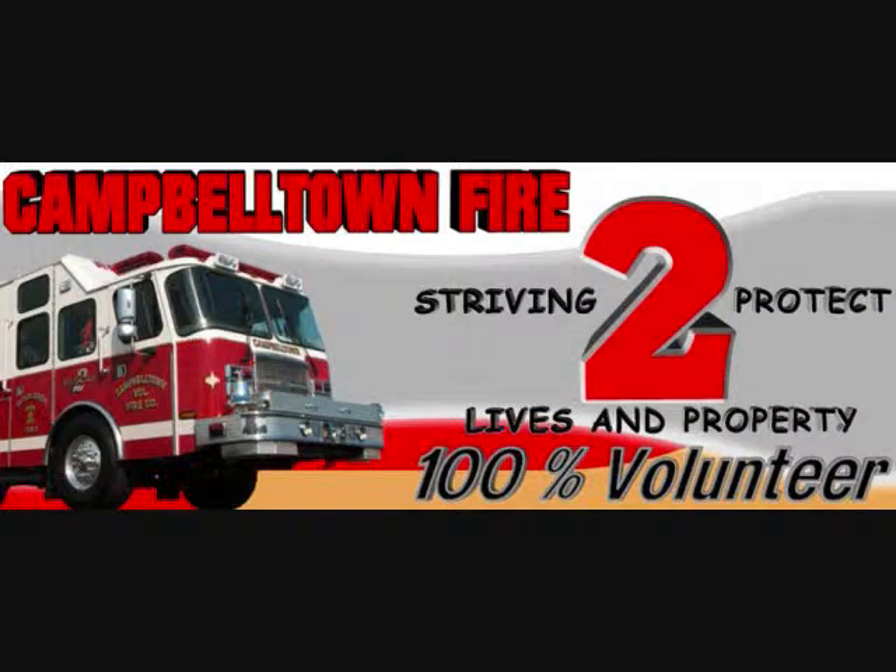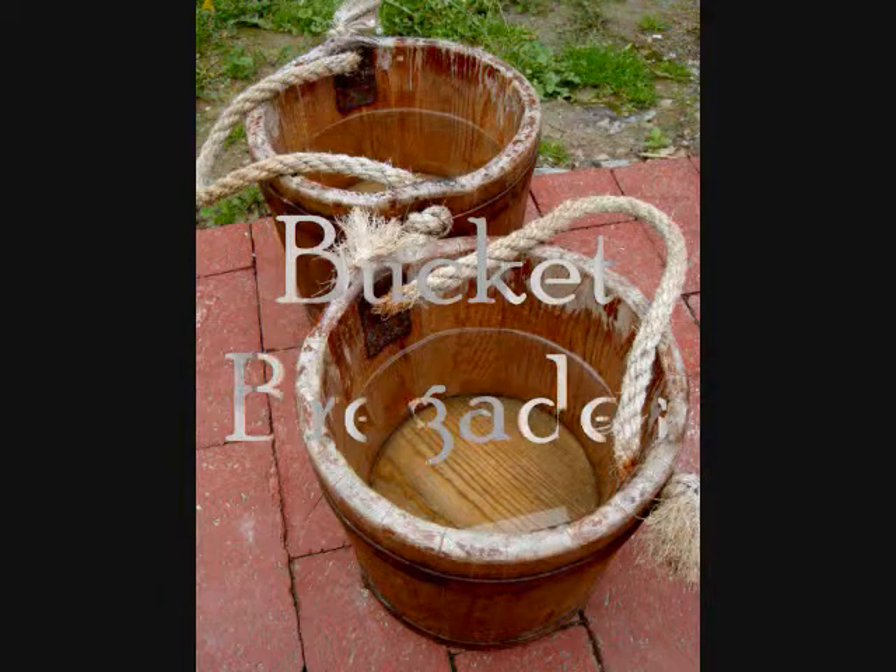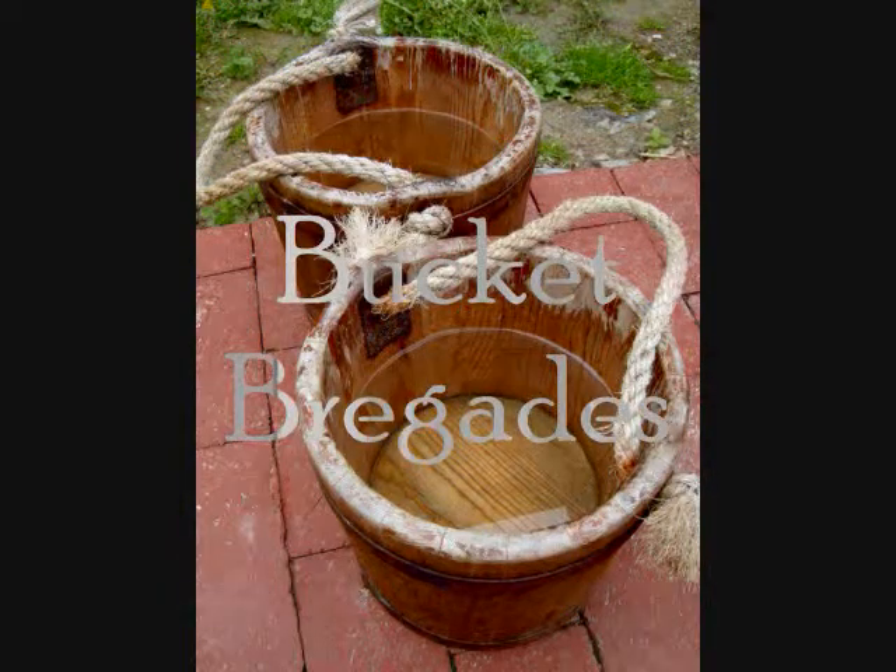Hi, I'm Katie, a volunteer firefighter at Campbelltown Volunteer Fire Company, and I'm here to tell you about its history. In 1860, though there were 36 structures in Little Campbelltown, there wasn't a fire company. All that they had was a stream and the local people to form a bucket brigade for fire protection.